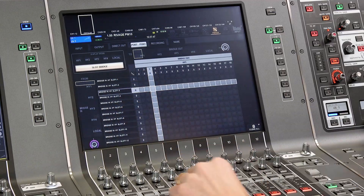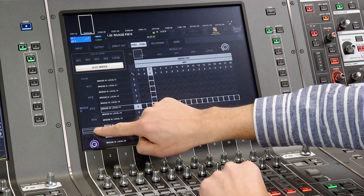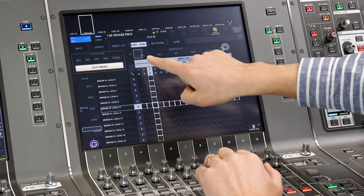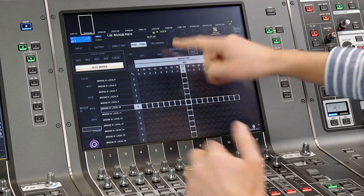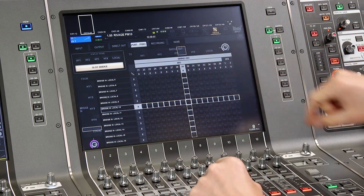The slot bridge can take up to 36 channels from each HY slot and also from the local IO of the DSP and console, and transfer them to any other HY slot. So it's an additional 180 by 180 patching matrix.